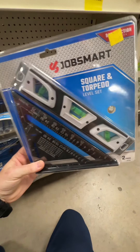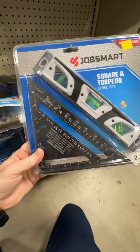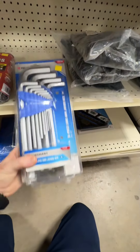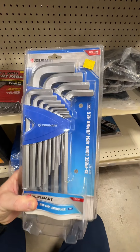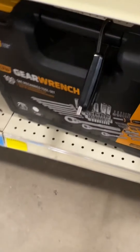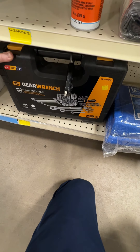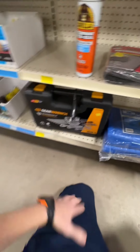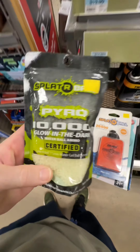Check out this JobSmart square and torpedo level set — $5.49 down from $9.99, almost 50% off. You've got giant allen wrenches here, $14.99 down from $19.99 — pretty sweet. And $79.99 for a 100-piece GearWrench mechanics tool set with quarter-inch, three-eighths-inch, and half-inch drive ratchets. That's a great deal at $79.99. We're going to get that set.